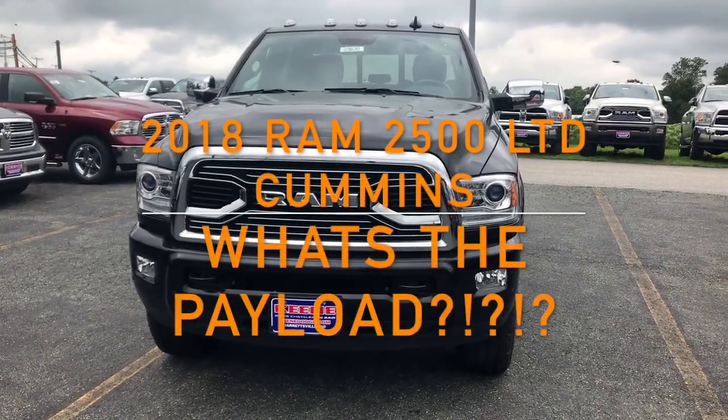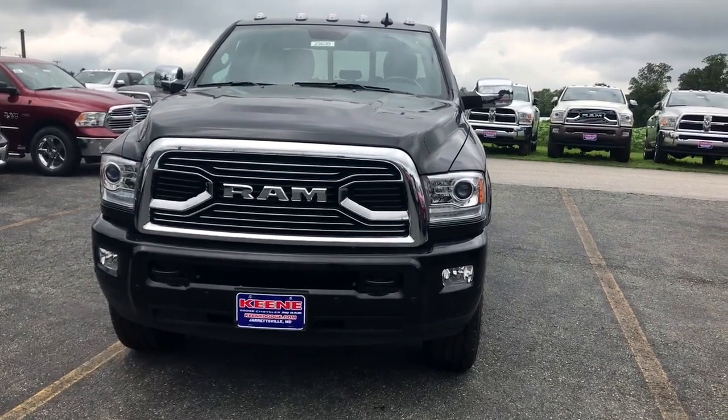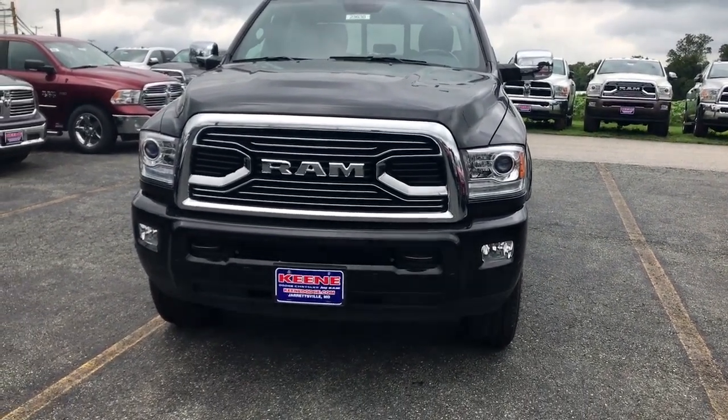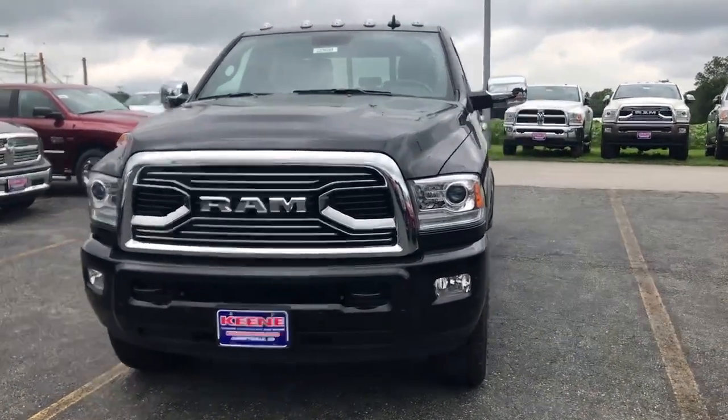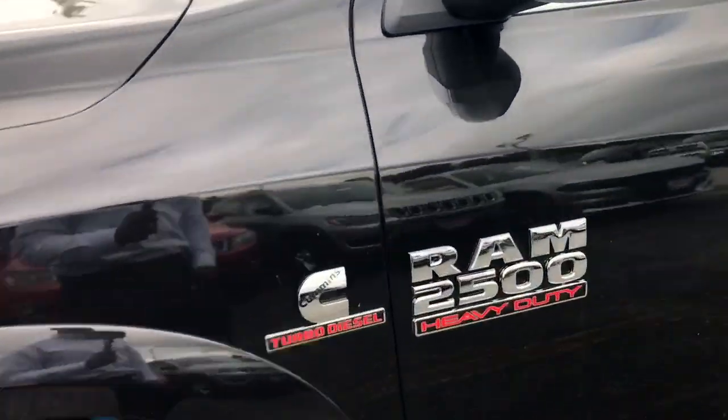I recently did a video on a Ram 2500 and it was actually the exact same truck as this one. The only difference is this truck has a sunroof. It also has a Cummins diesel too. I'm going to show you guys what the payload is and show you around this truck.